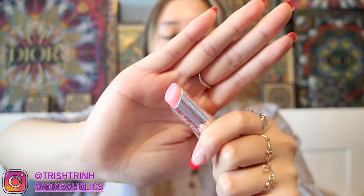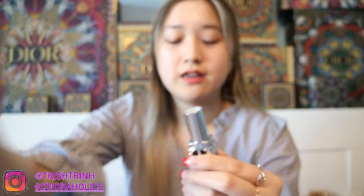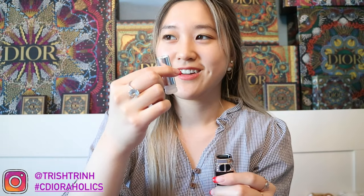I also like the Dior Lip Glow Color Reviver Balm, which is basically a lip balm with a light pink tint. It can turn more pink depending on your lip temperature. And then there's the new Dior Lip Balm in the new CD initial packaging, which is also refillable — you can take out the balm when it runs out and buy a new one. The refillable insert is $30 and the full packaging is $38. I actually prefer this new lip balm over the Lip Glow.